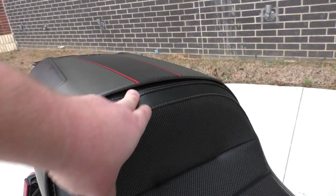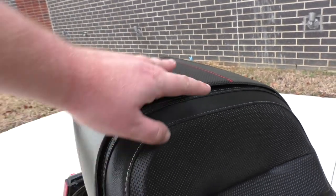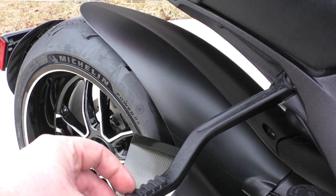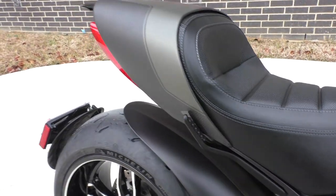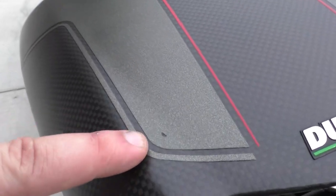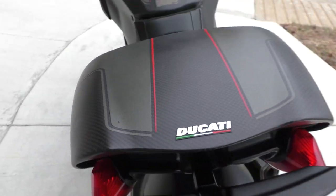You can see that you can take this cowl off — that's where the passenger will sit — and it's got these pretty cool swing-out pegs. Really the only flaw I noticed on the whole bike was a small mark on that cowling right there.